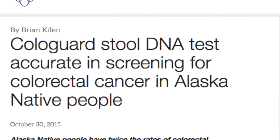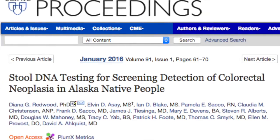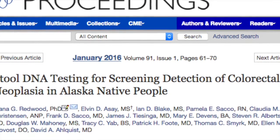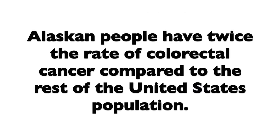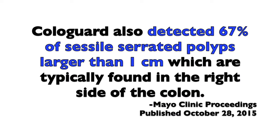I have an even more impressive study to share about Cologuard, published after it received FDA approval. It was a smaller study — 661 Alaskan natives between 2012 and 2014. Alaskan people have twice the rate of colorectal cancer compared to the rest of the United States; it's the most frequently diagnosed cancer among Alaskan natives. The study found that Cologuard detected 100% — 10 out of 10 — of colorectal cancers, and also detected 67% of sessile serrated polyps larger than 1 centimeter.